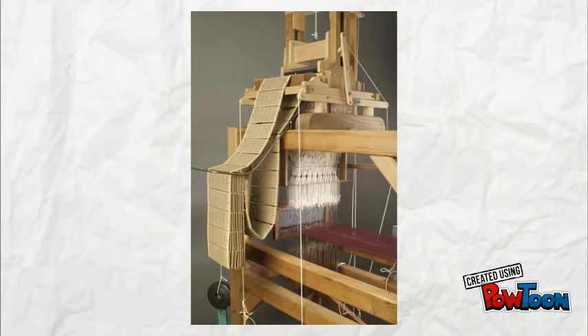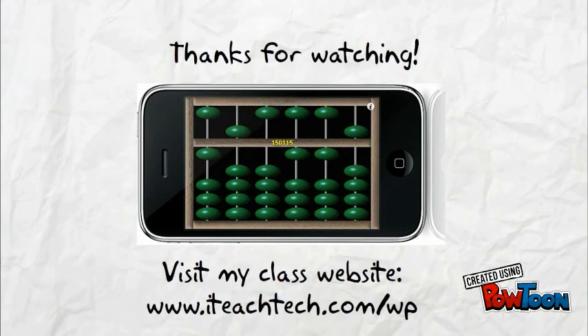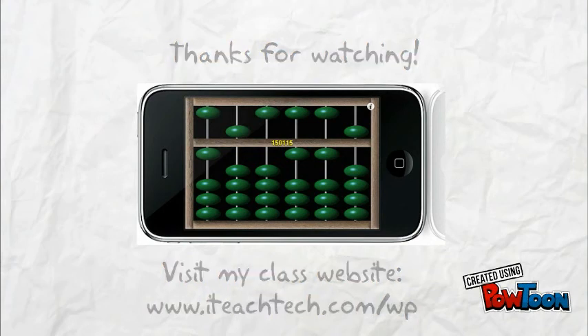In 1803, another contribution was made by Joseph Marie Jacquard. He began to work on an automatic loom that used punch cards to control the manufacturing process. Although this is not actually a calculating device, its contributions were important in the history of hardware. There are many more contributions that got us here, which we will be looking at later. Thanks for watching!